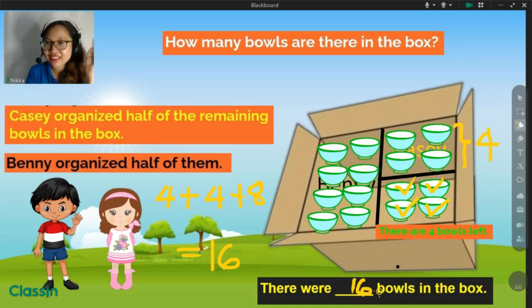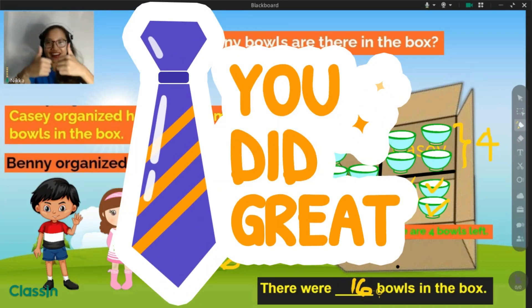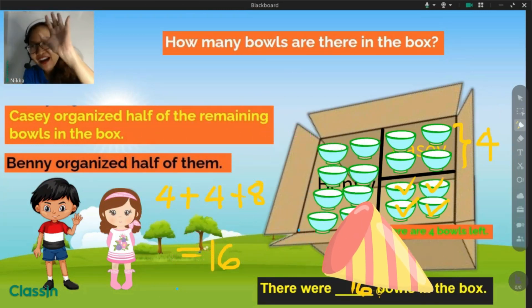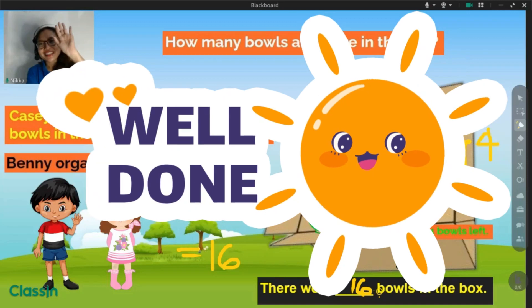How many bowls in the bats? Great job. Congratulations. Give me high five! Yay.